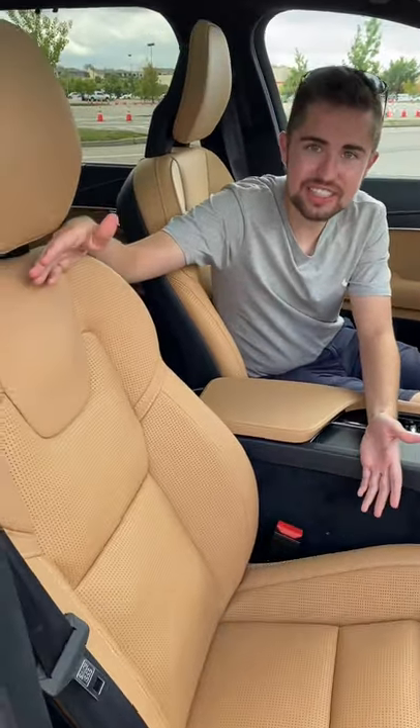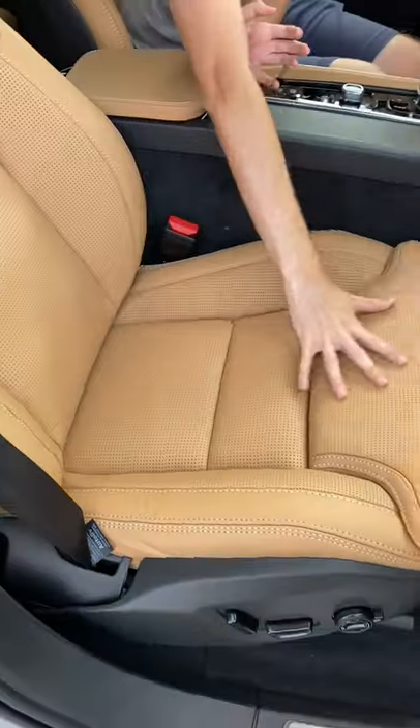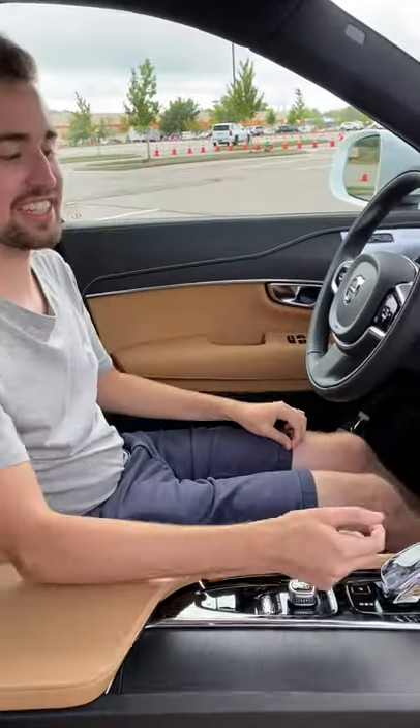Possibly the best seats in the entire auto industry. Look at how sculpted and beautiful these are. You even have a little Swedish flag. And I'm not done yet — there's still a lot more things I love about this XC90.